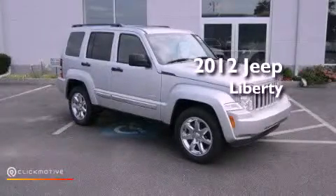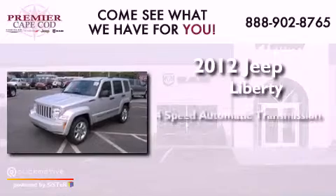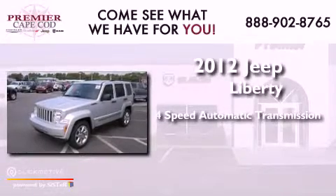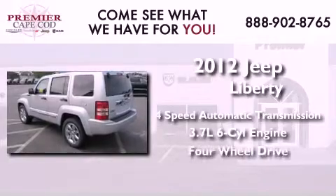This is a brand new 2012 Jeep Liberty. This SUV has a 4-speed automatic transmission, a 3.7-liter V6, and the added safety and control of 4-wheel drive.